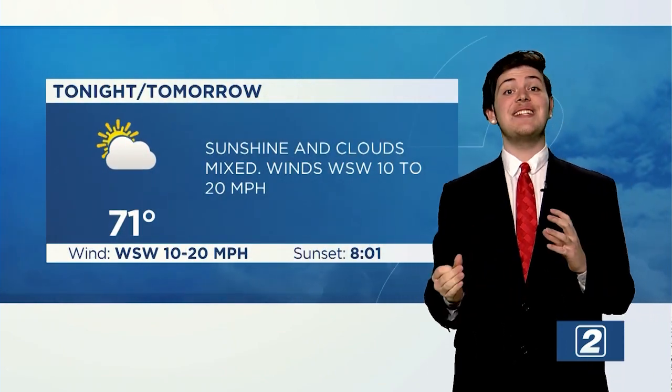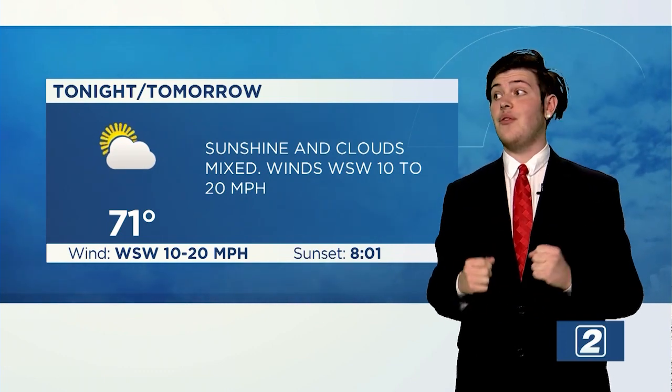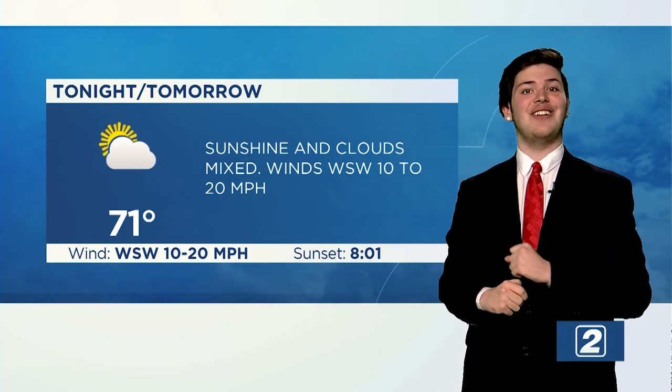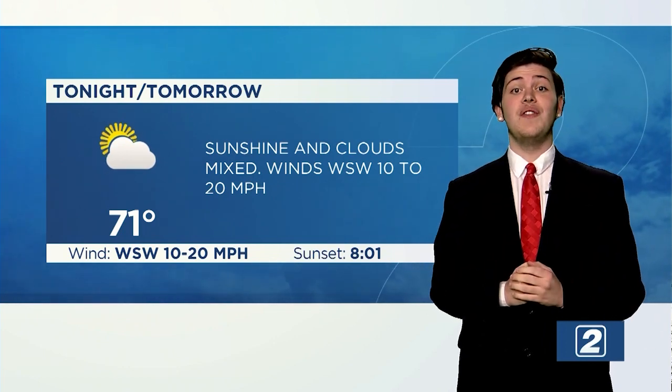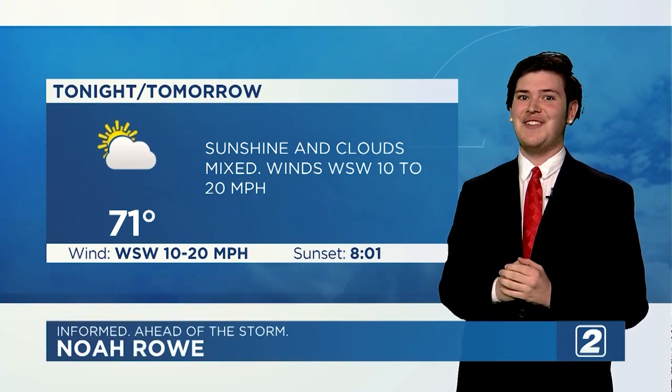Looking at tomorrow, we're going to be at a high of 71 degrees. It's going to be sunshine with some clouds mixed in. Winds are going to be from the west to the southwest at 10 to 20 miles per hour, and sunset is finally at 8 o'clock. That's all the weather for now, but stay tuned for temperatures across the state as well as your 7-day forecast later on in the show.